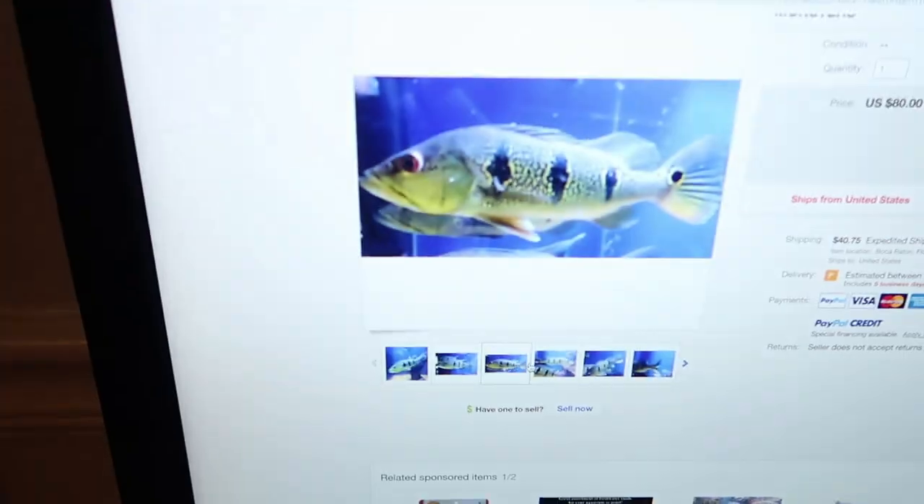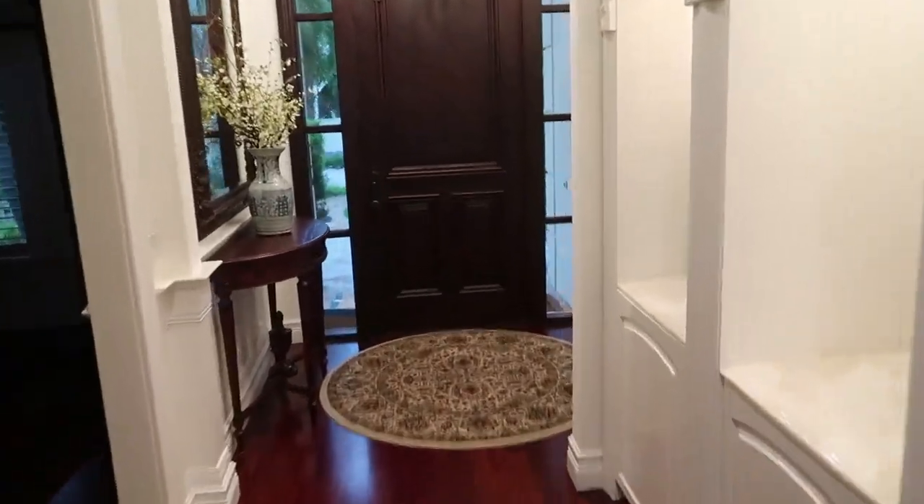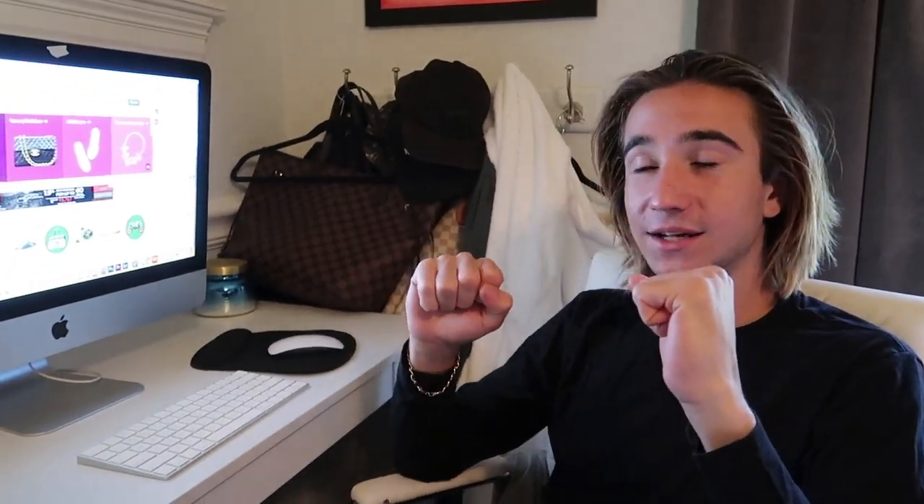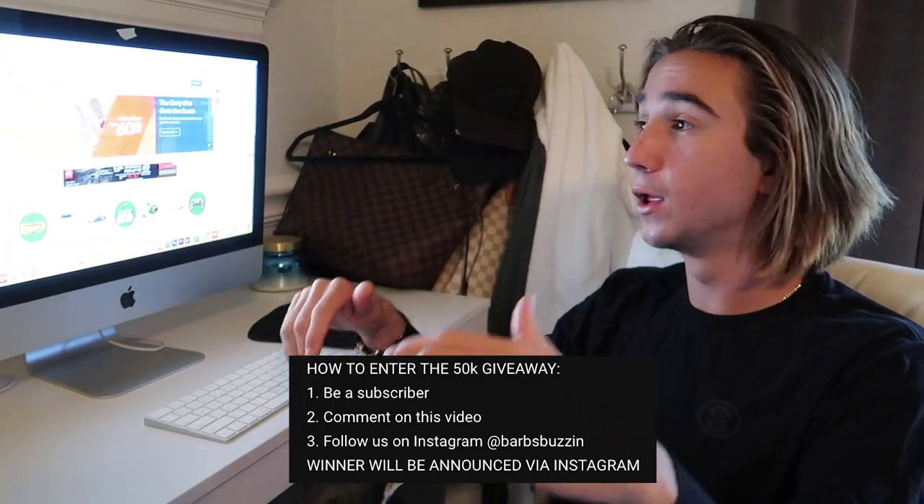What is going on everybody and welcome back to another video. My name is Jack, welcome to Barb's Buzzing. Before we start this video I want to mention the giveaway — at 50,000 subscribers we'll be giving away a 5 gallon Marineland tank, so don't forget to enter. All the information is in the description below. For today's video we are going to be ordering fish online, specifically on eBay.